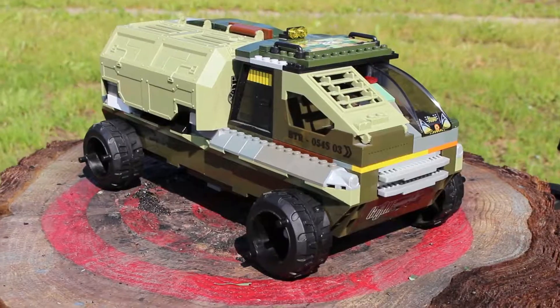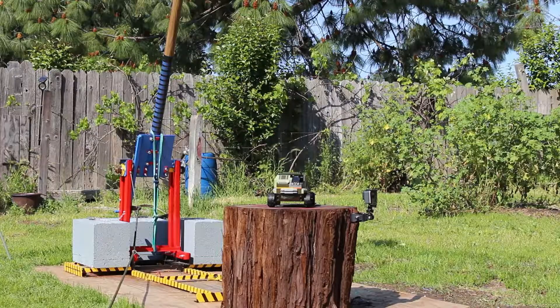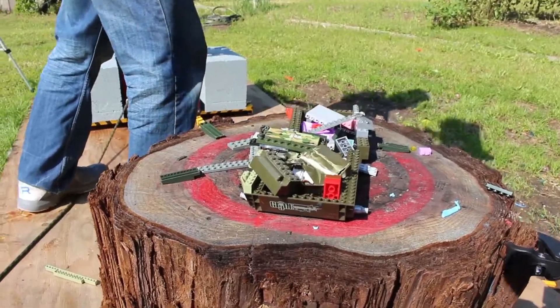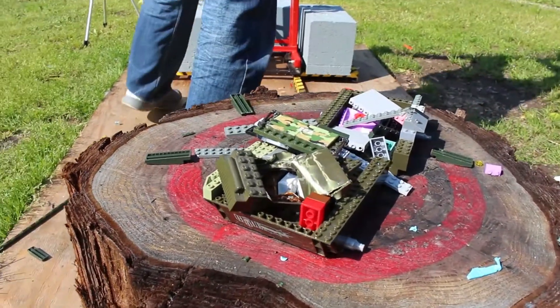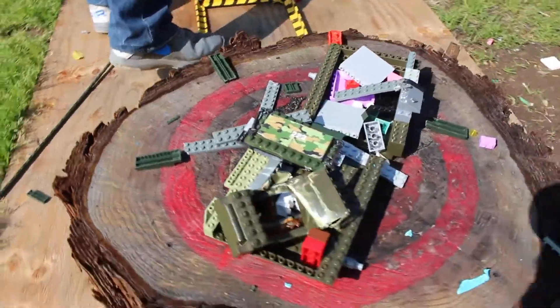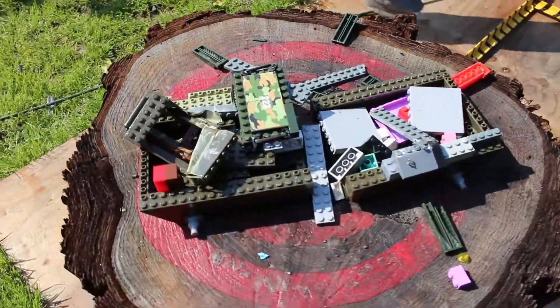All right, let's move on to the next one. Now we're gonna do this larger truck, but before we do that, please consider subscribing if you haven't done so already. And here we go. This is what's left — not much. It's a pretty cool explosion though; we'll have to check that one out in slow-mo for sure.